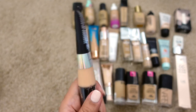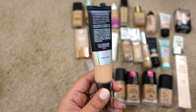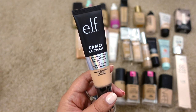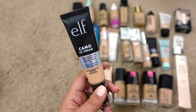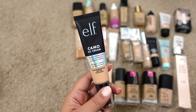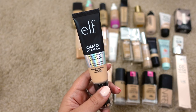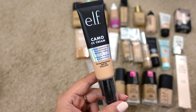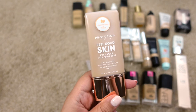Next up is the e.l.f. Camel CC Cream with SPF 30 in Light 210. It's newer to me, but I'm not sure I really like it — I've used it a few times and it kind of breaks up around my nose. It looks really pretty going on but doesn't wear very well, so I'll keep it for now but will most likely end up decluttering it.